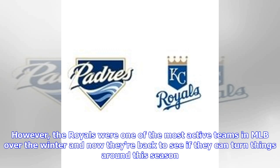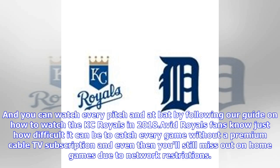However, the Royals were one of the most active teams in MLB over the winter and now they're back to see if they can turn things around this season. You can watch every pitch and at-bat by following our guide on how to watch the KC Royals in 2018.